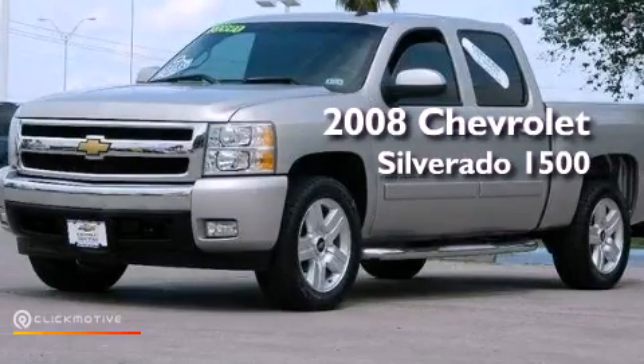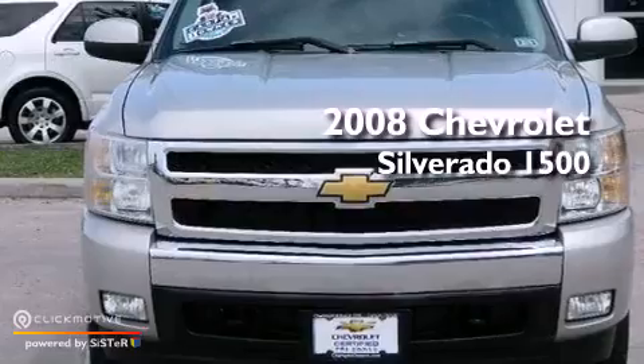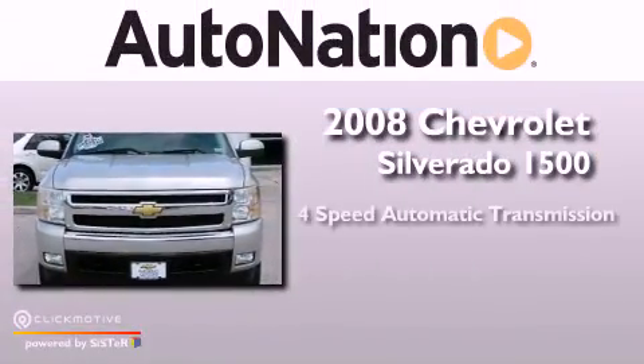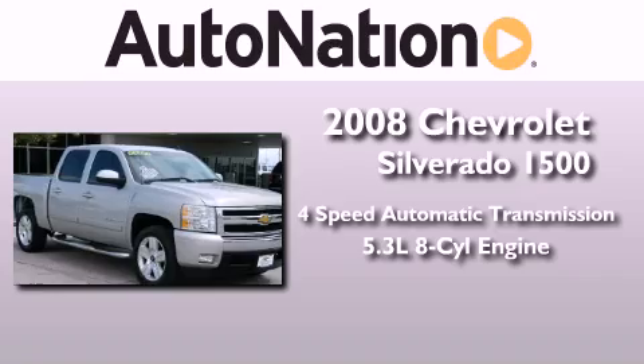This is a certified pre-owned 2008 Chevrolet Silverado 1500. This truck has a 4-speed automatic transmission and a 5.3-liter V8.